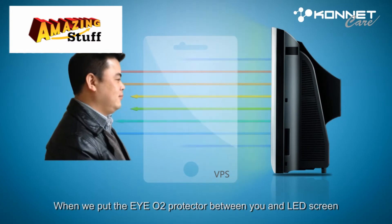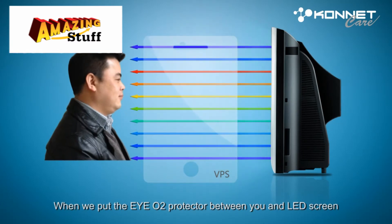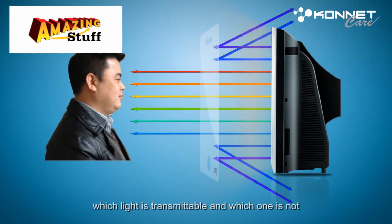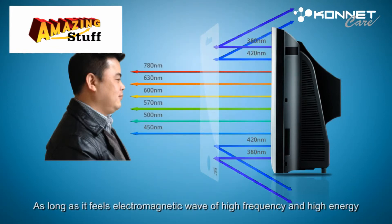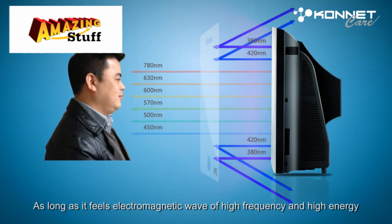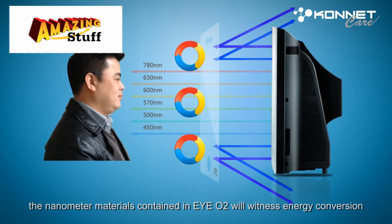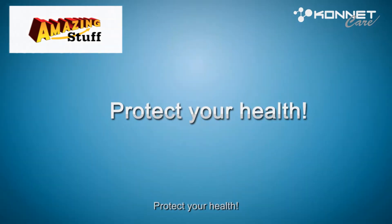When we put the IO2 protector between you and the LED screen, it starts working since it can know immediately which light is transmittable and which is not. But as long as it feels electromagnetic wave of high frequency and high energy, the nanometer materials contained in IO2 will witness energy conversion. Protect your health. Thank you.